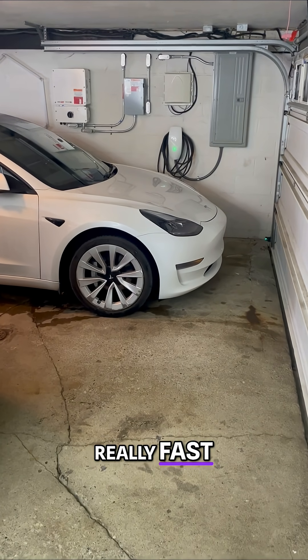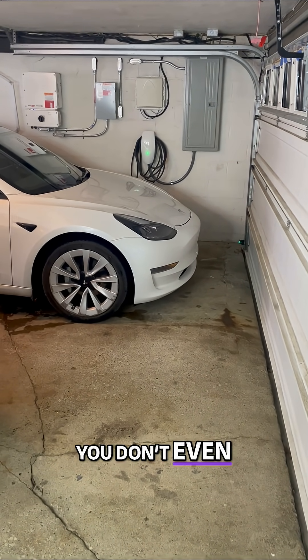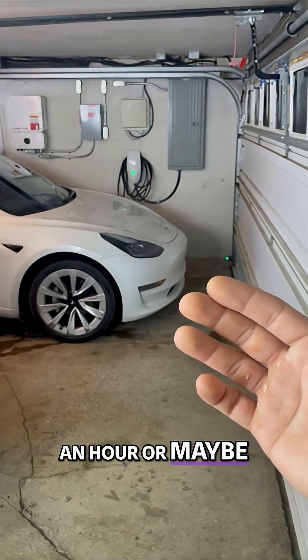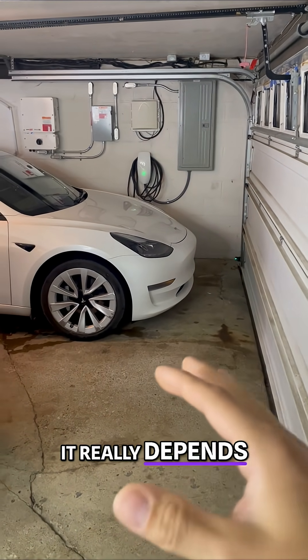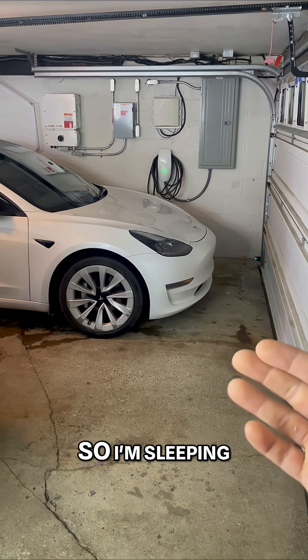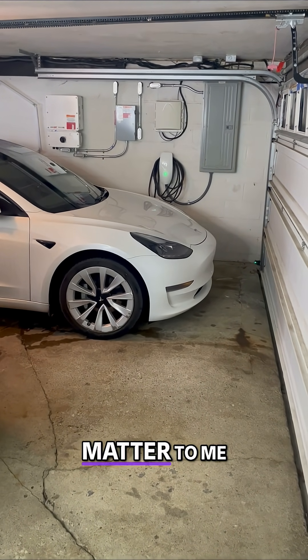The charging speed at home is really fast, especially when you're charging at home — you don't even need to think about it. Usually my charging takes about an hour, or maybe four to five hours. It really depends on how low my battery is. But I'm charging overnight, so I'm sleeping, and that really doesn't matter to me.